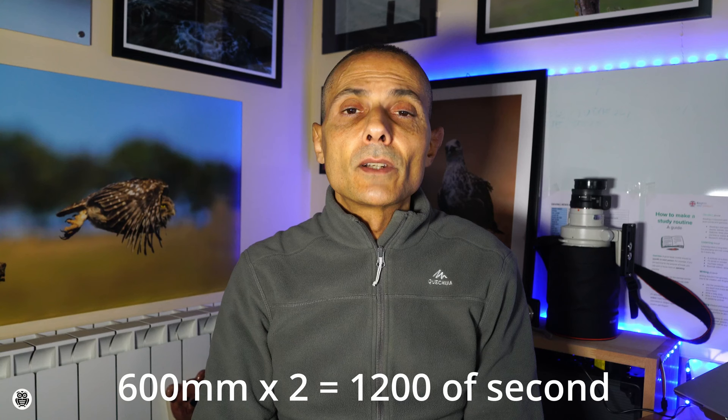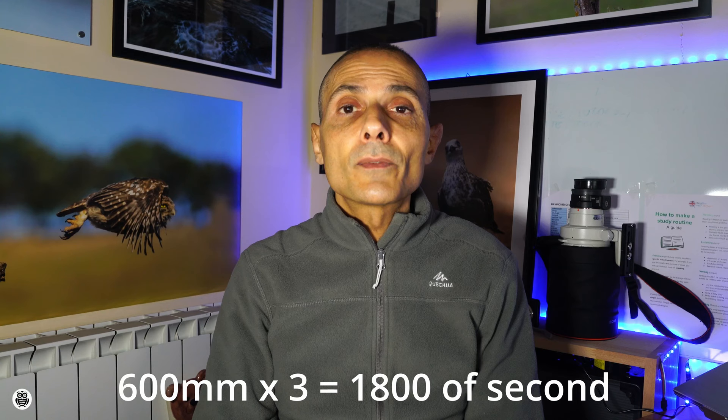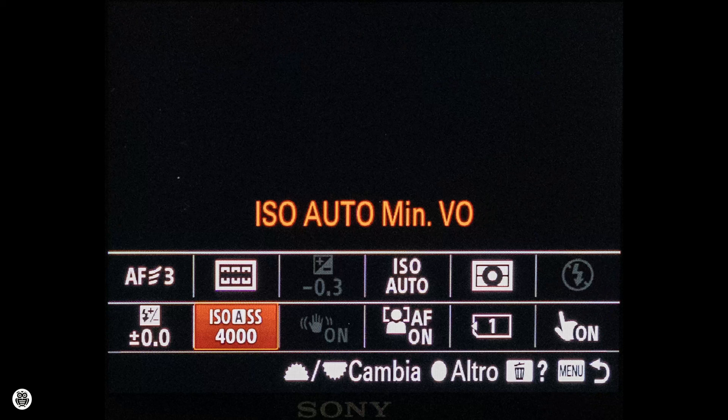Tip number three: shutter speed. This tip is related to the previous one and they work together. Depending on the focal length, you have to use a proper shutter speed to avoid blurry pictures. You know the rule — generally we double the focal length. So for instance, if I'm using a 600mm lens, I'll use a shutter speed of 1/1200s or more. But with modern high-resolution sensors I prefer to triple that value, so 1/1800s or more. There's a small trick: use the minimum shutter speed setting linked to the ISO value. Set an auto ISO minimum shutter speed to ensure you always have at least that speed. The camera will then increase the ISO value accordingly.